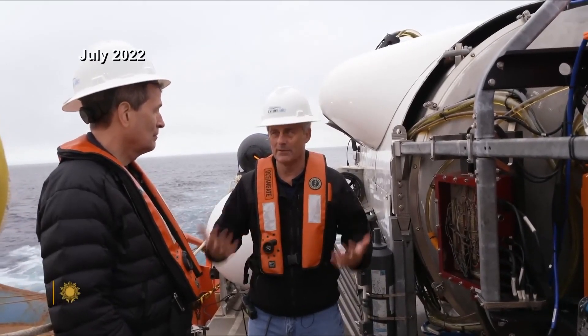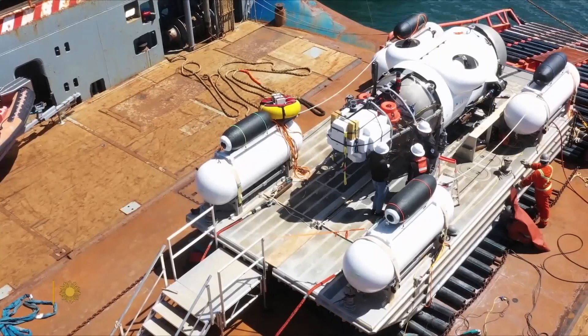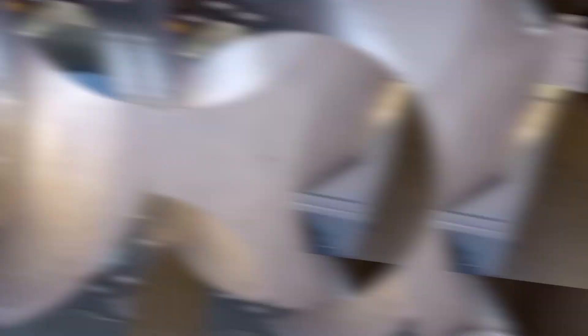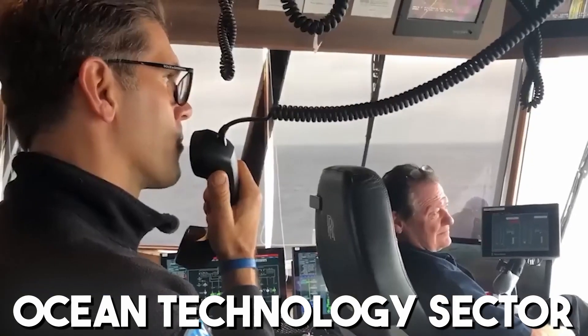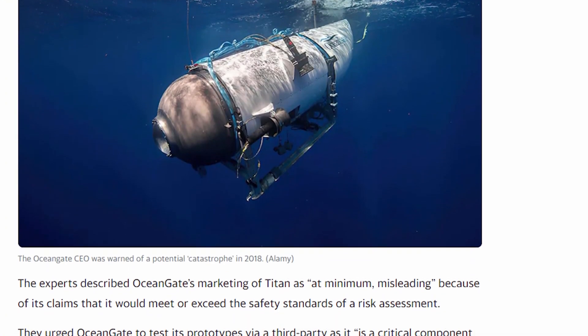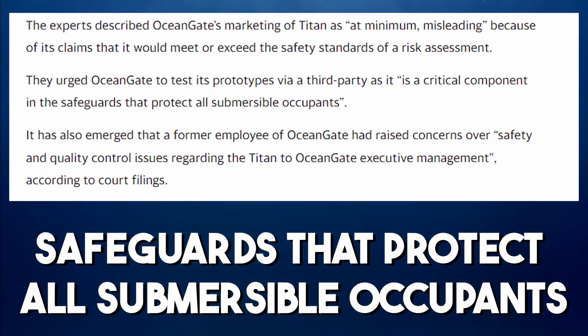OceanGate carried out their submersible operations in a completely different manner than normal. The company was small and operated completely outside of any regulations. They were trying to work with the Coast Guard to get certified, but the Coast Guard would have had to create a whole new set of rules, so OceanGate simply carried on with business as usual. In 2018, the Marine Technology Society wrote to OceanGate CEO Stockton Rush expressing unanimous concern over the vessel's lack of certification, stating that third-party validation is a critical component in the safeguards that protect all submersible occupants.